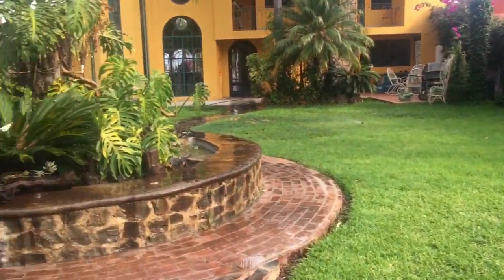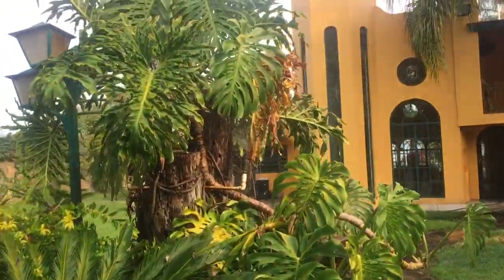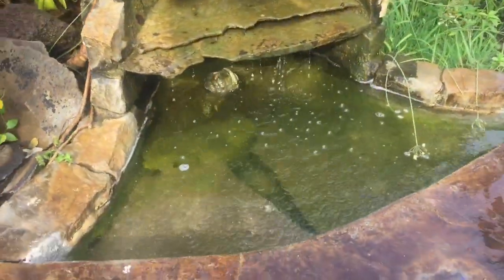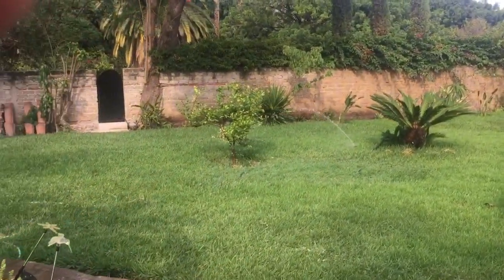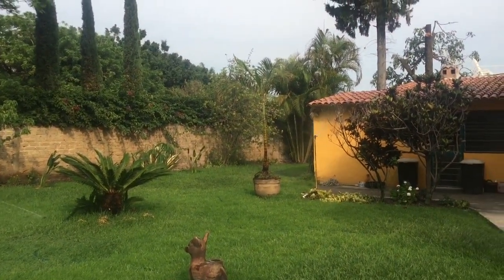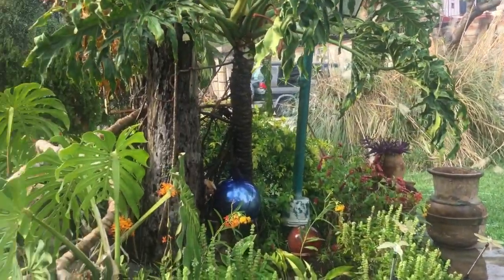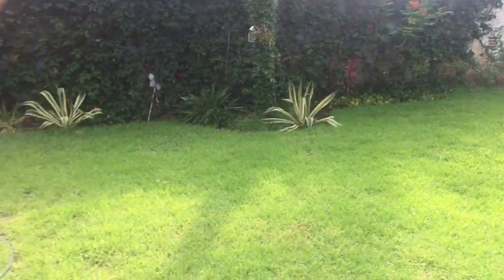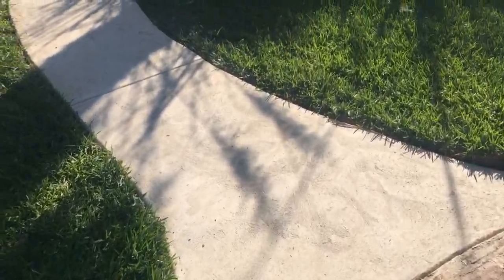I have 23 sprinkler heads, and it automatically fills the fountain. I'm about to get sprayed with that one! I'm liking my new sidewalk a lot.